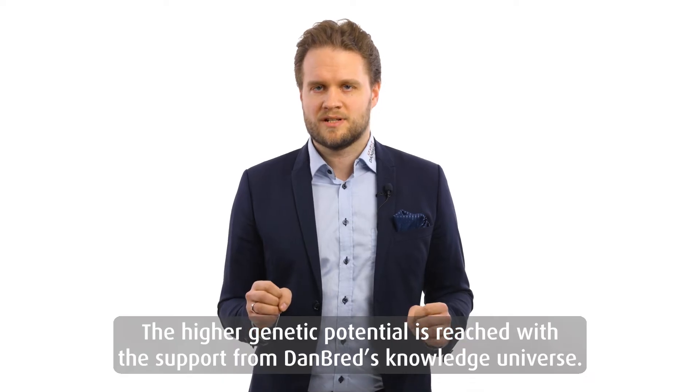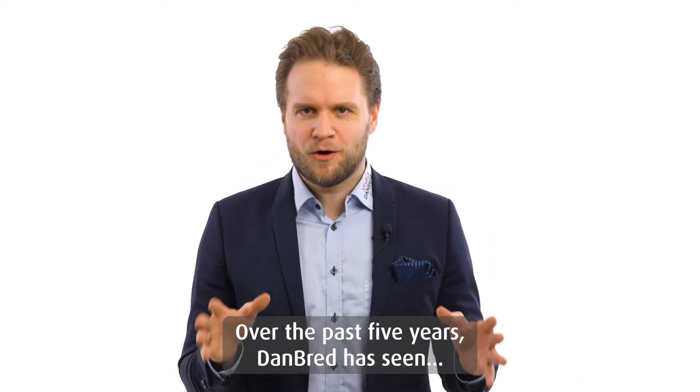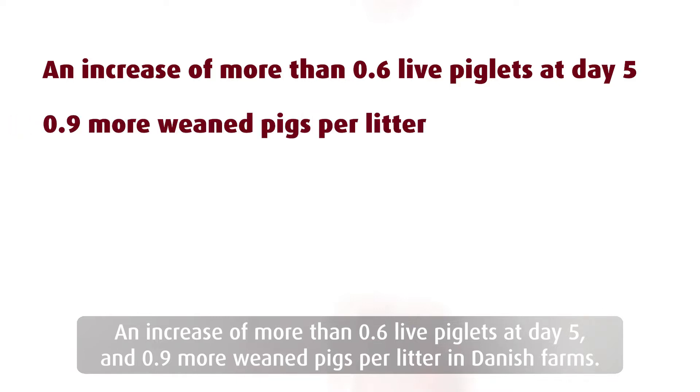The higher genetic potential is reached with the support from Danbrett's knowledge universe. Over the past 5 years, Danbrett has seen an increase of more than 0.6 live pigs at day 5 and 0.9 more wean pigs per litter in Danish farms.